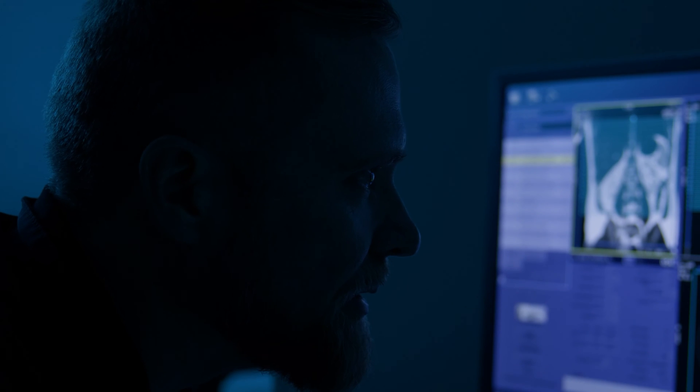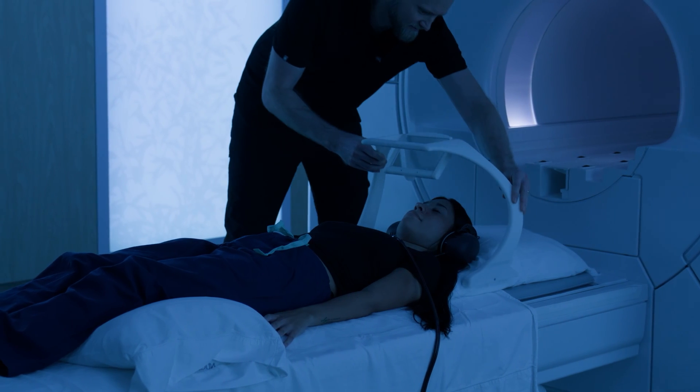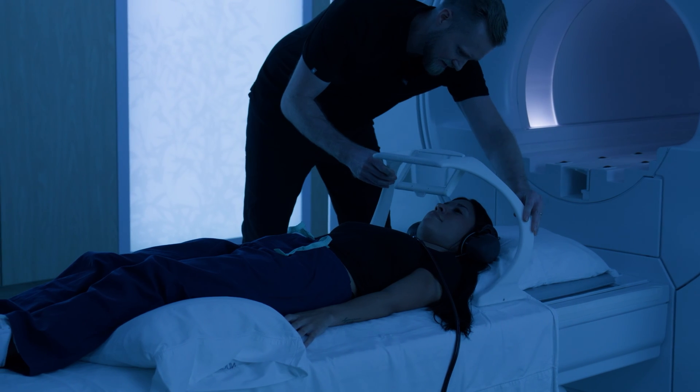Ease of use is essential in our business because technologists are under the gun — they have time constraints — and this system is very easy to use. Our patients love the video system. We have people who want to watch a baseball game and I can put it on easily for them.